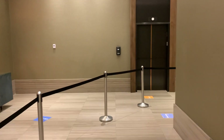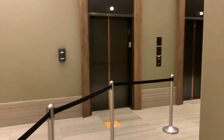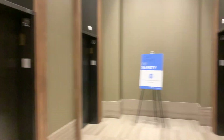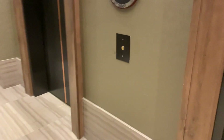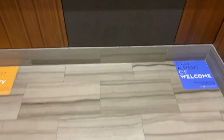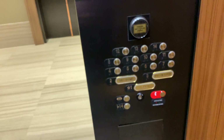We are coming up to the elevators at the Omni Hotel in Louisville, Kentucky. These are Otis Skyrise from 2018. These are really nice. And thanks to the front desk, I have a keycard here.